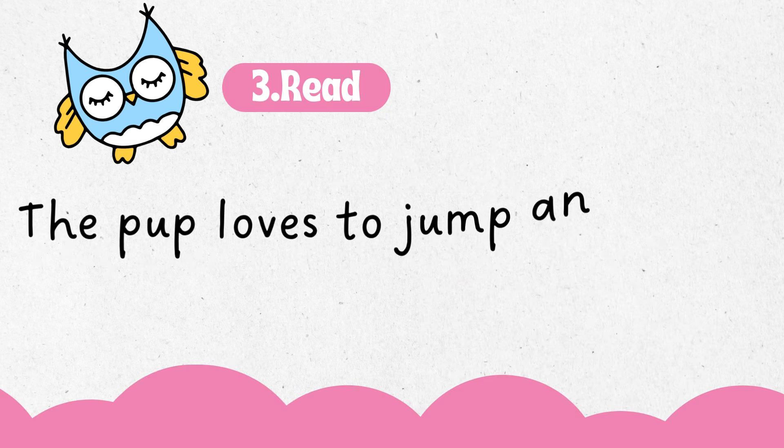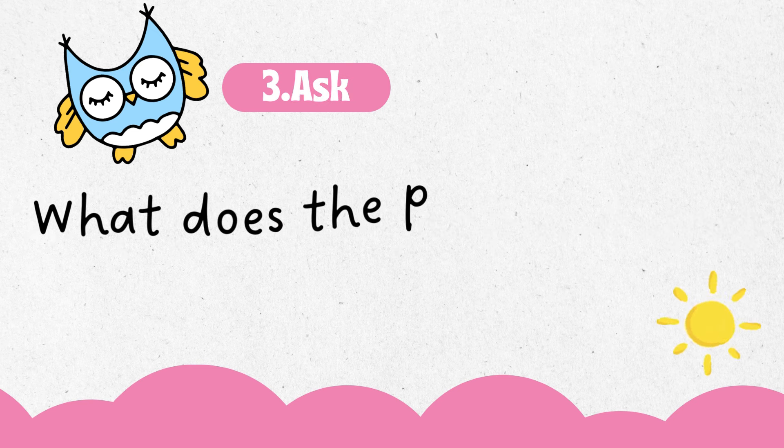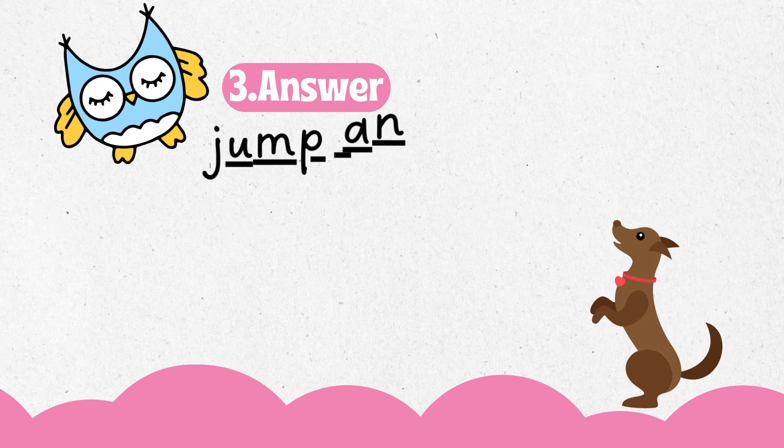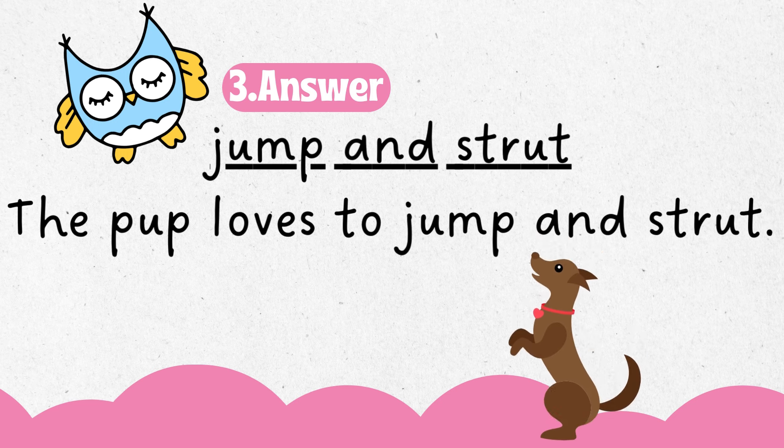The pup loves to jump and strut. What does the pup love to do? Jump and strut. The pup loves to jump and strut.